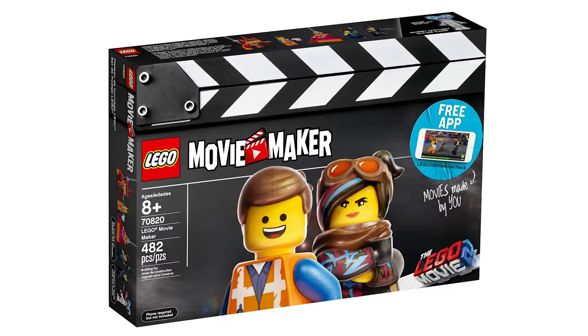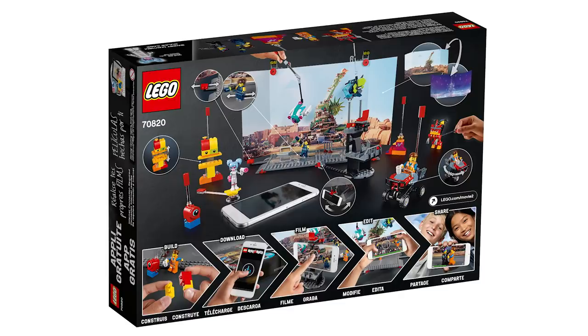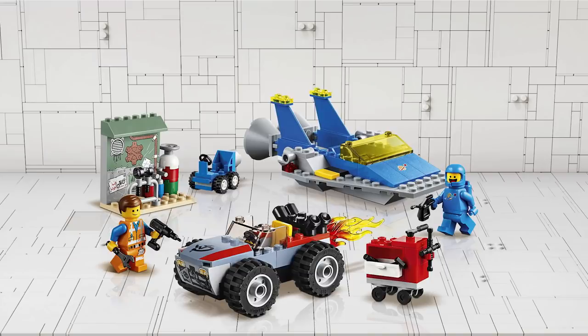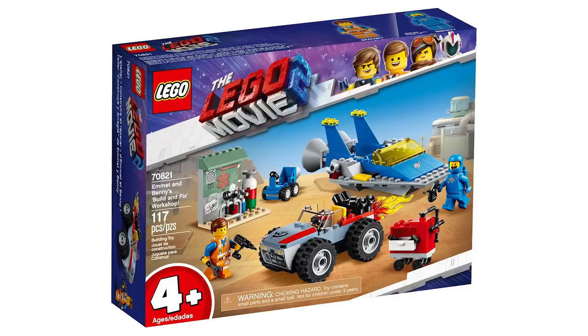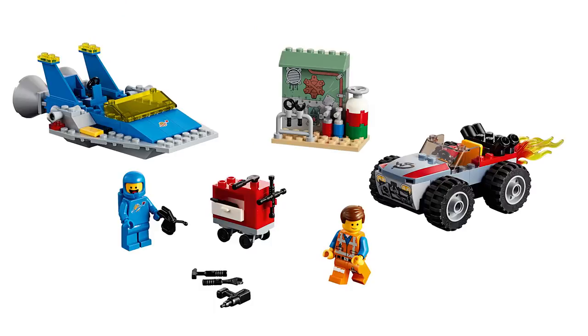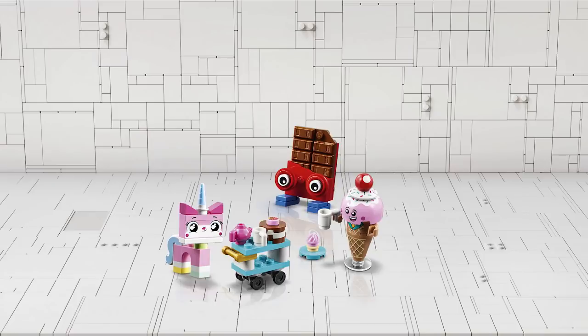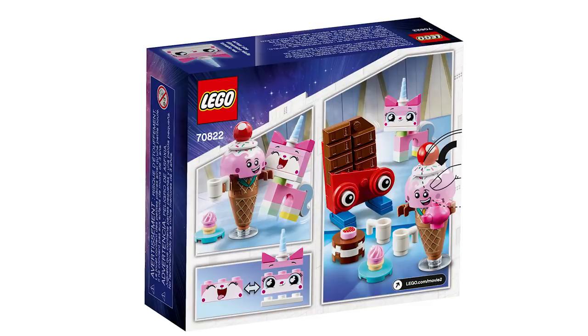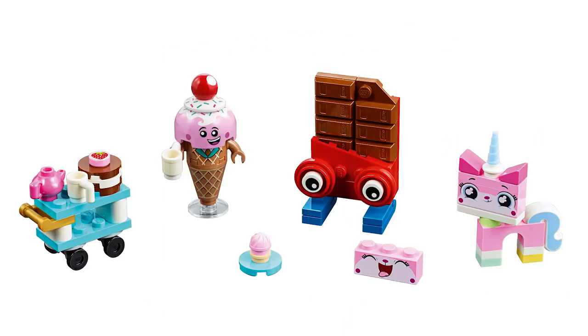LEGO Movie Maker 70820 has 482 pieces and goes for 50 bucks. This one's gonna be a great set because it includes all the major characters in one box. Emmett and Benny's Build and Fix Workshop 70821, 117 pieces for 20 bucks. You can notice that this set replaces the Juniors ones, as it shows the 4-plus age marking — that is a new approach from LEGO, replacing the Juniors sets next year. Unikitty's Sweetest Friends Ever 70822, 76 pieces for 10 bucks — great build with lovely prints, this one's gonna be highly popular.